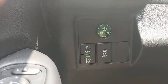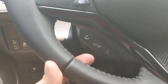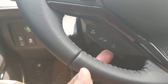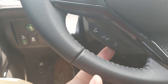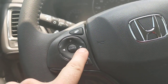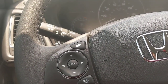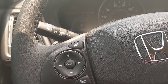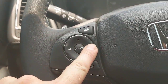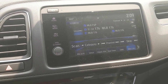Moving to the steering wheel — at the bottom are the Bluetooth controls for answering and hanging up phone calls, accessing contacts, and jumping over to Apple CarPlay or Android Auto using Siri or OK Google. Above that are volume controls — plus and minus — and left/right to jump between tracks. The car comes with three months of SiriusXM for free.